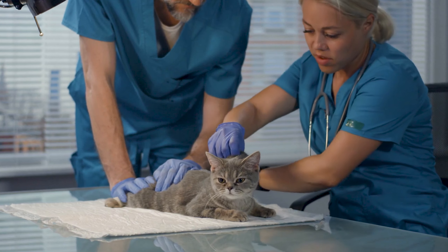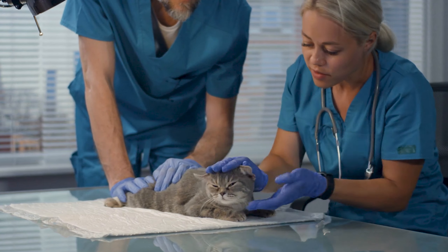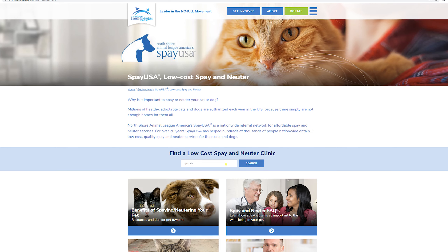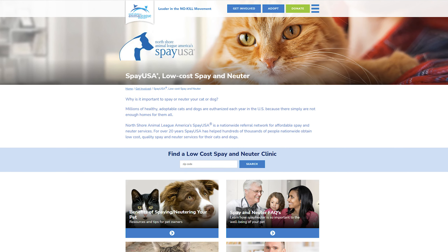Once the kittens have been taken away, mom is going to have to be spayed. Please get mom spayed to prevent more litters. Visit our Spay USA webpage to find a veterinarian or spay-neuter clinic in your area.